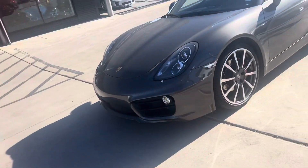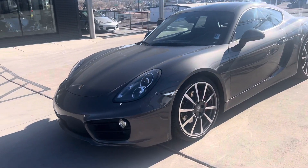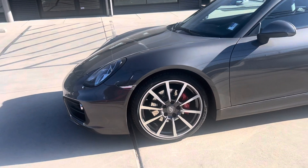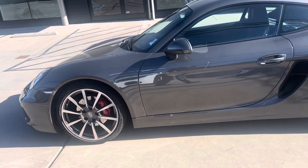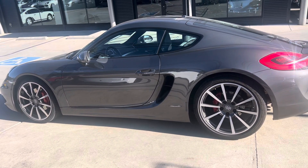Hey, this is Randy at Porsche Colorado Springs. Here's our 2014 Cayman S. It's an agate gray over a black interior. Overall, really nice condition, less than 60,000 miles.